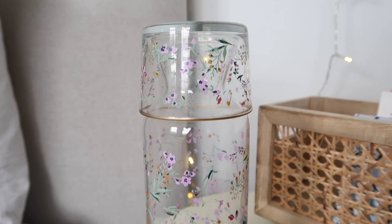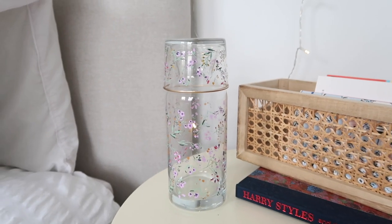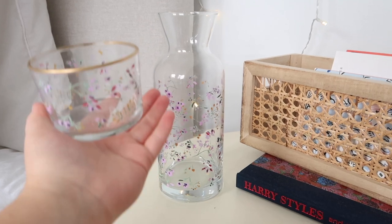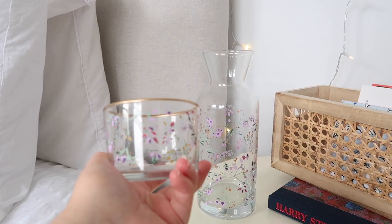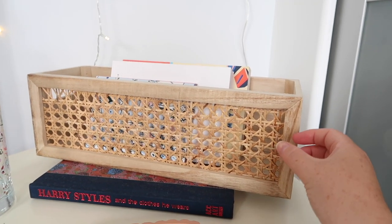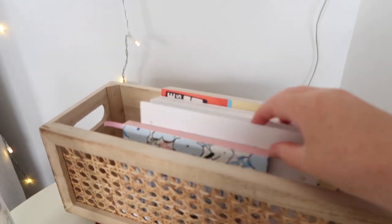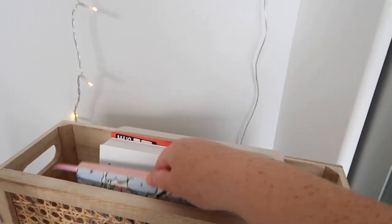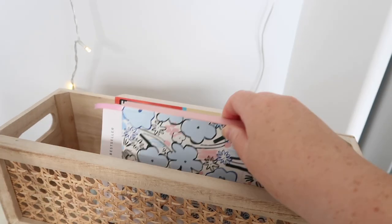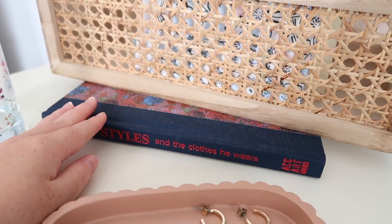To the side I have this flower water jug from Urban Outfitters which I got quite a while ago. It has a flower design, and it works as a water jug with a lid to keep water fresh, while the top part acts as a cup - you take it off and pour the water in. I think that's so cool. Then I have this little rattan basket crate from Dunelm - I've been keeping my reading book, a little manifestation book, and my diary in here. It neatly hides all those things since there are quite a lot of colors going on. Finally on the bottom I have my Harry Styles and the Clothes He Wears book as a coffee table book.